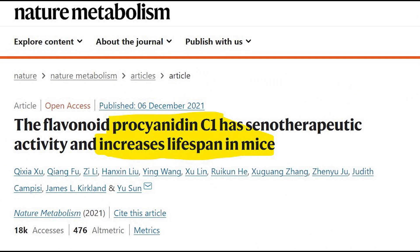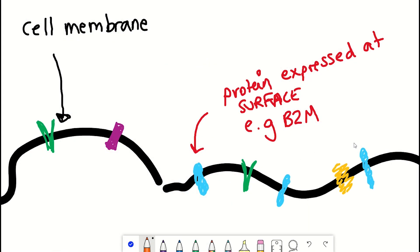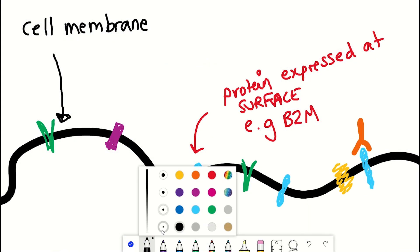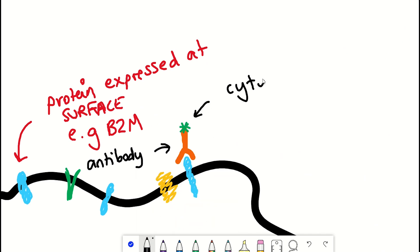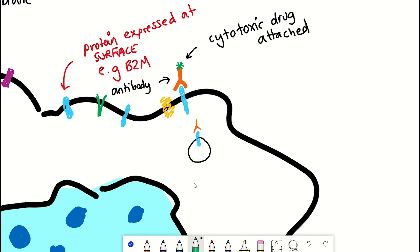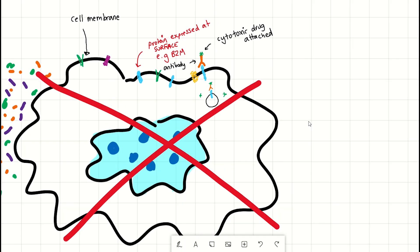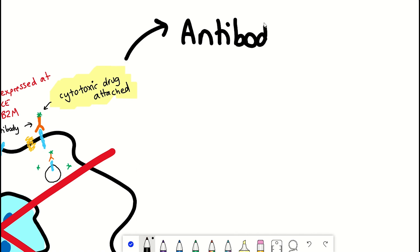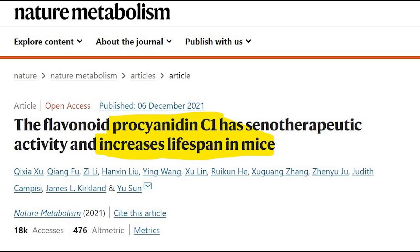Only last week I covered a recently discovered senolytic, procyanidin C1 found in grapeseed extract — another drug-based approach. But another approach to remind you of is the antibody drug conjugate, where antibodies recognize membrane proteins expressed on senescent cells. These antibodies are conjugated to a cytotoxic drug such that when they recognize the membrane protein and are taken up by the senescent cell, they cause it to die. Whilst the membrane marker in that study may not be the best choice, more selective proteins would help reduce negative impacts on healthy cells — which would still be targeted by senolytic small molecules like procyanidin C1.